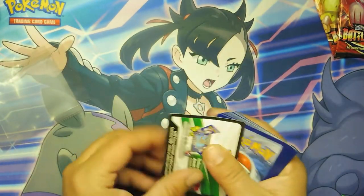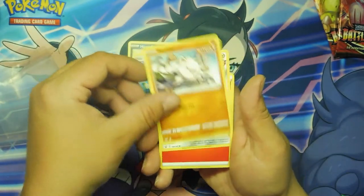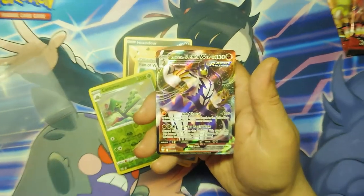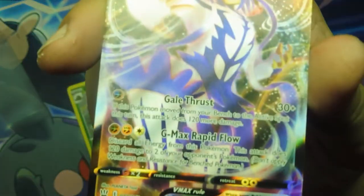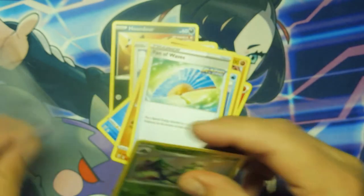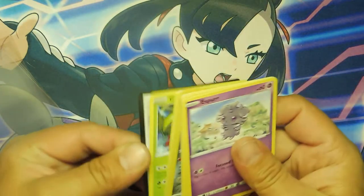When you start with a Houndoom, you know it's going to be a good pack. Houndour, Lickitung, Horsea, Mankey, Mawile, Fire Energy, Girder, Seedra, Phanpy — Reverse Holo Cacturne. Did I not say it was going to be a good pack? Rapid Strike Urshifu. I love these three-card packs. I've pulled so many Urshifus out of these things.